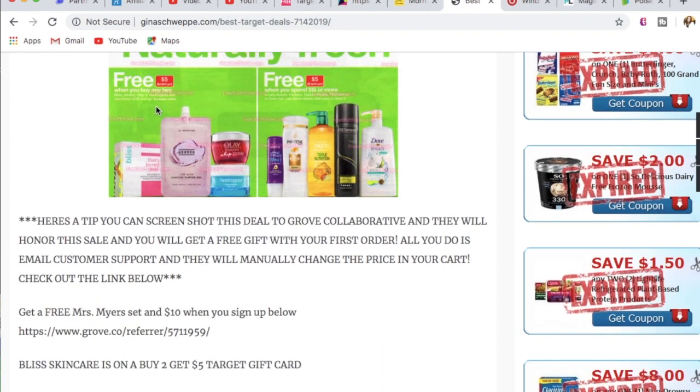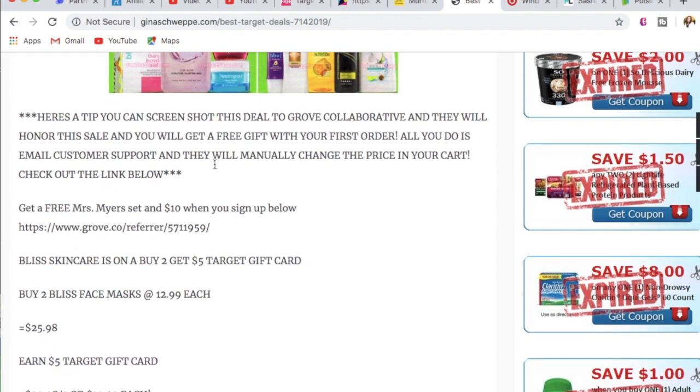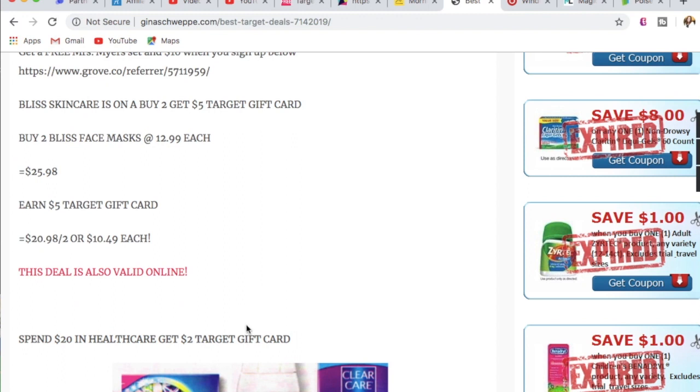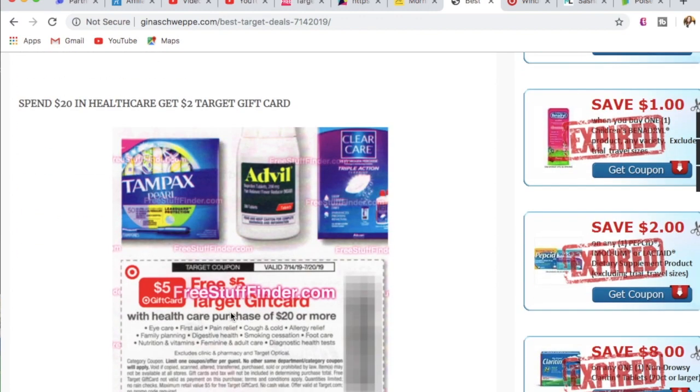The next deal is on Bliss skincare — and all skincare shown here — but I'm highlighting Bliss because I love it so much. When you buy two, you get a $5 Target gift card. If you've been eyeing the Bliss face masks, they're priced at $12.99 at Target. Buy two for $25.98, earn a $5 Target gift card back, making them $10.49 each after your gift card. You can also do this gift card promo online — the gift card is just added into your cart at checkout.